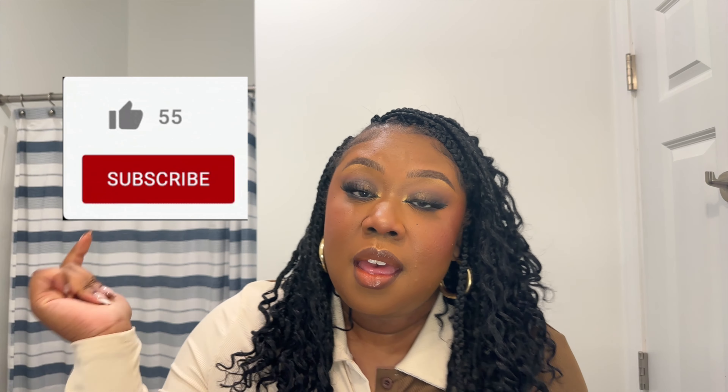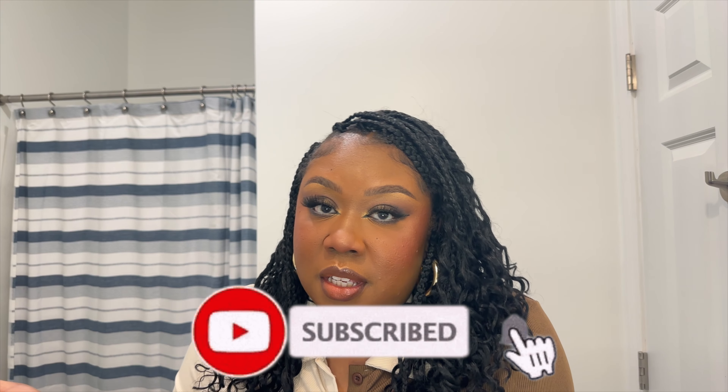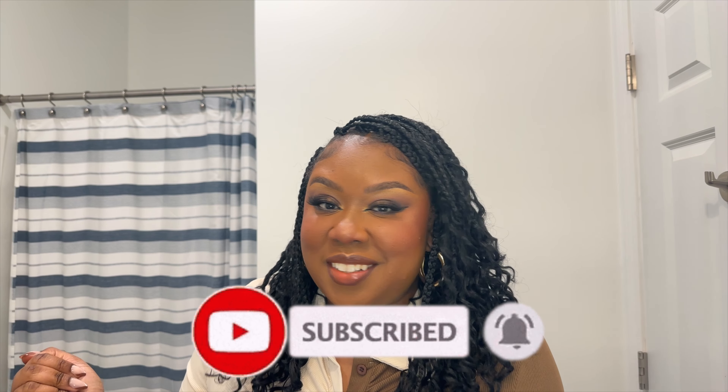I don't know why I filmed this whole thing in my bathroom, but anyways I'm so glad I finally got a chance to just do some things for myself — I feel so much better. If you enjoyed this video, please like it, leave a comment below, and subscribe so you can see more videos from me. I'll see y'all in my next one, bye!